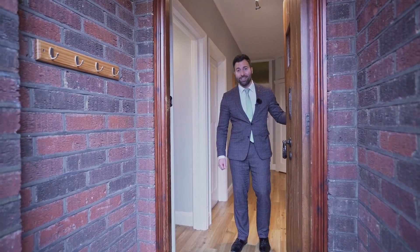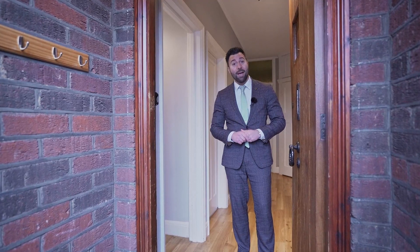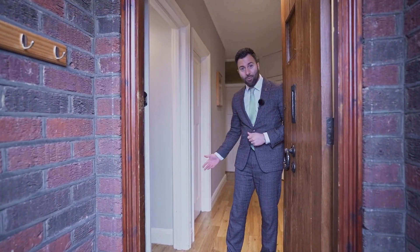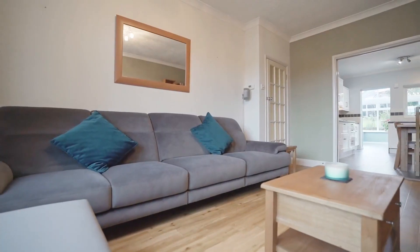Location, location, location. If you're looking for a property that's close to Brentwood's vibrant high street, mainline station, major road links and highly regarded schools, this could be the property for you. Welcome to Elm Way.